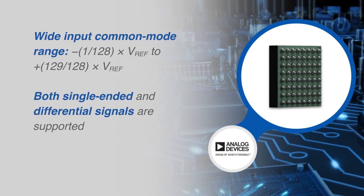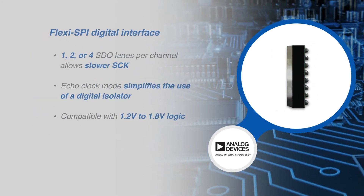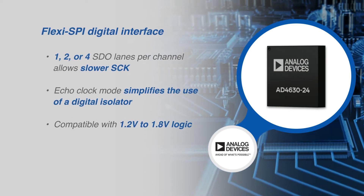Both single-ended and differential signals are supported. The versatile Flexi SPI serial interface eases host processor and ADC integration.